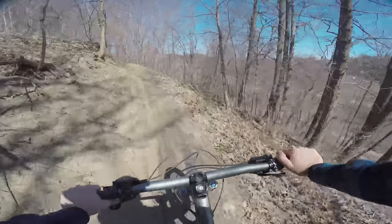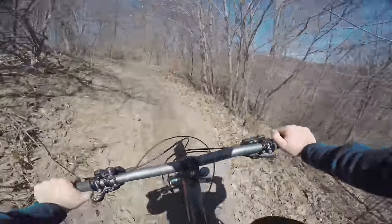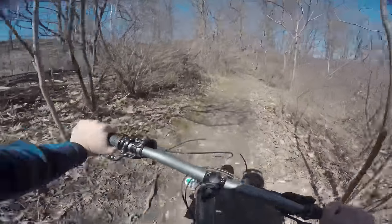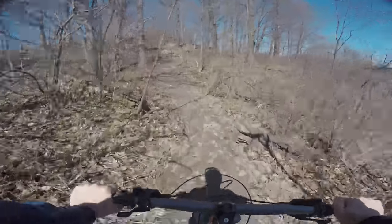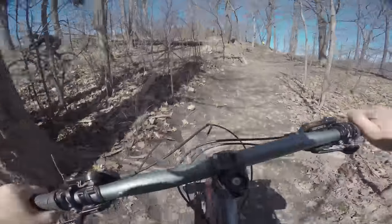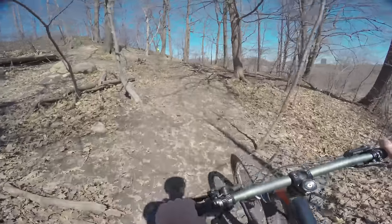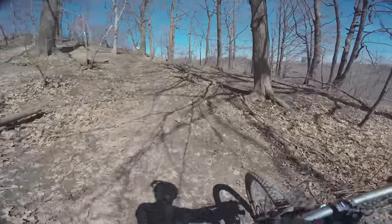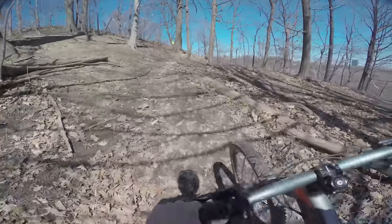My rear brake isn't working today, so I don't have to be careful. But my front brake works really nice. Holy shit, I'm dying. I'm out of shape. I had ice cream for breakfast. That's not helping.